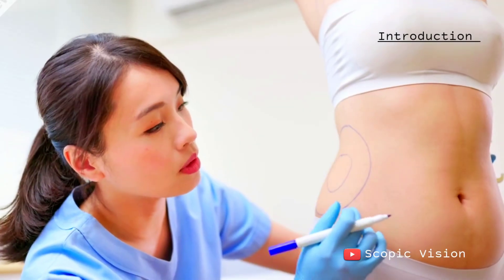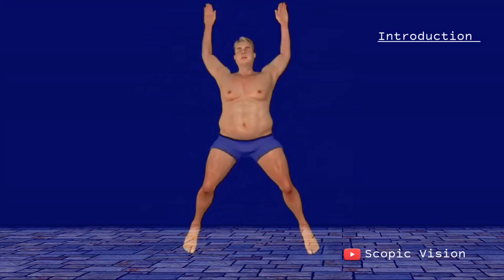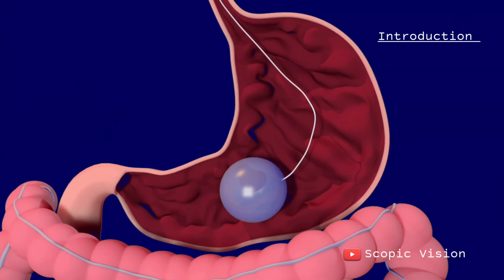However, liposuction is not meant to be a solution for overall weight loss. If you're significantly overweight and looking to lose a larger amount of weight, bariatric surgery may be more appropriate.